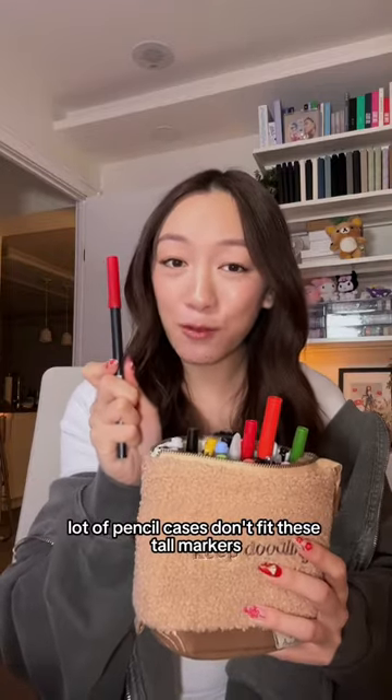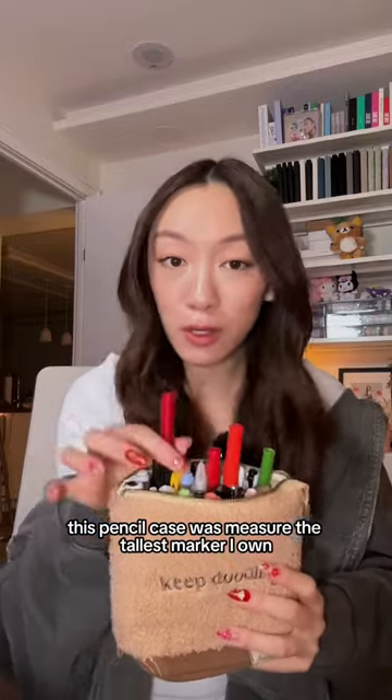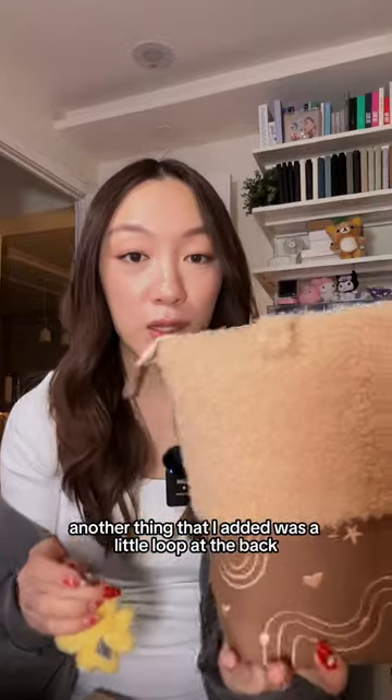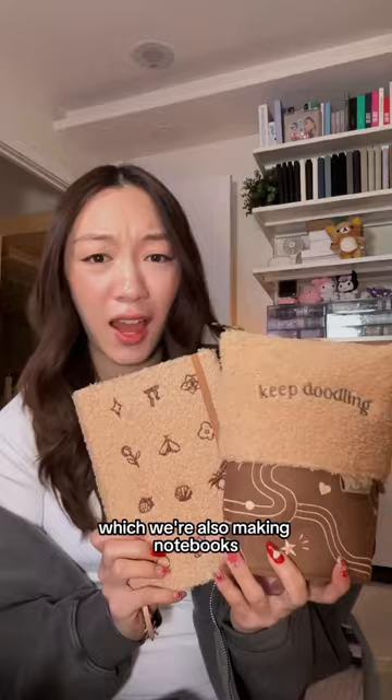Regular pencil cases don't fit tall markers. One of the things I did when I was designing this pencil case was measure the tallest marker I own and make sure that it fits. Another thing I added was a little loop at the back for you guys to add keychains — like adding a little friend. How cute is that?